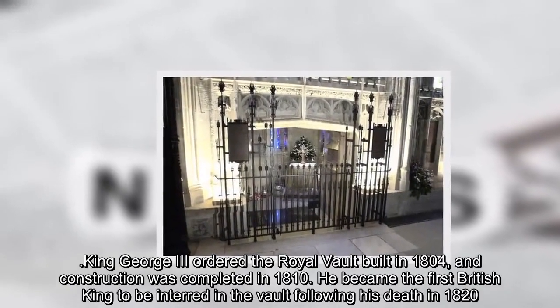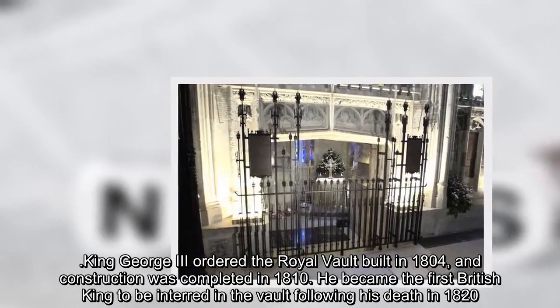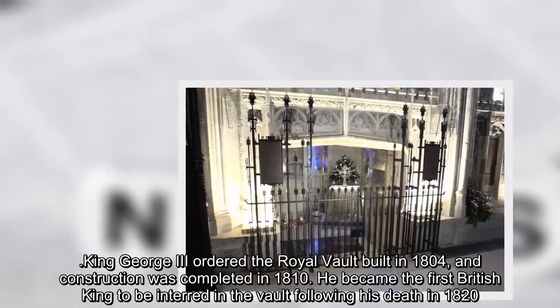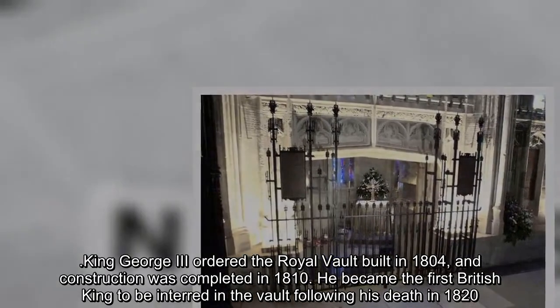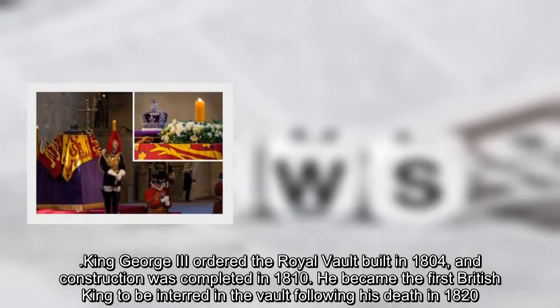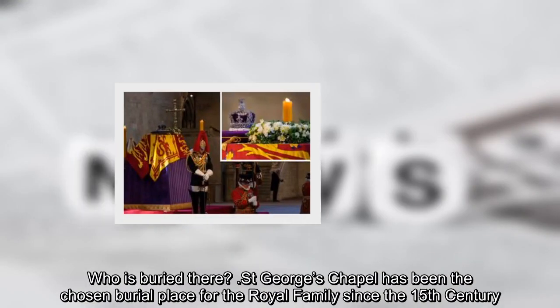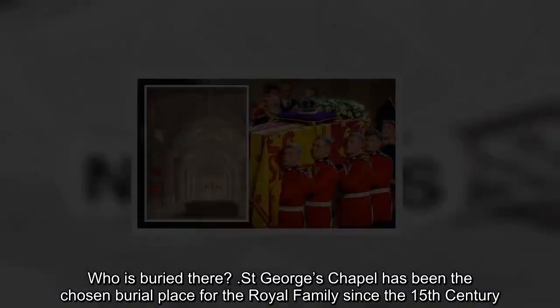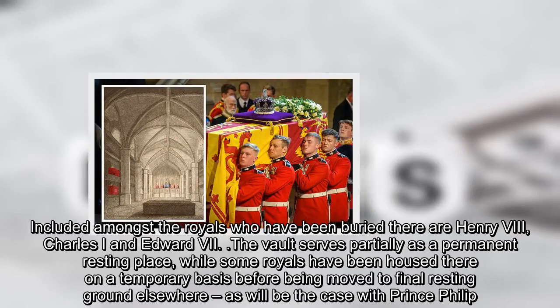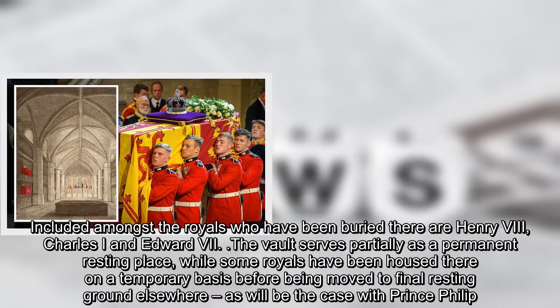King George III ordered the royal vault built in 1804, and construction was completed in 1810. He became the first British king to be interred in the vault following his death in 1820. St. George's Chapel has been the chosen burial place for the royal family since the 15th century. Included amongst the royals who have been buried there are Henry VIII, Charles I, and Edward VII.